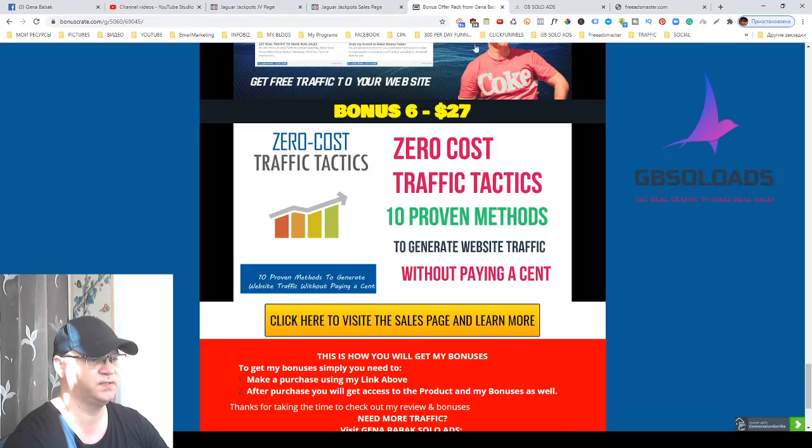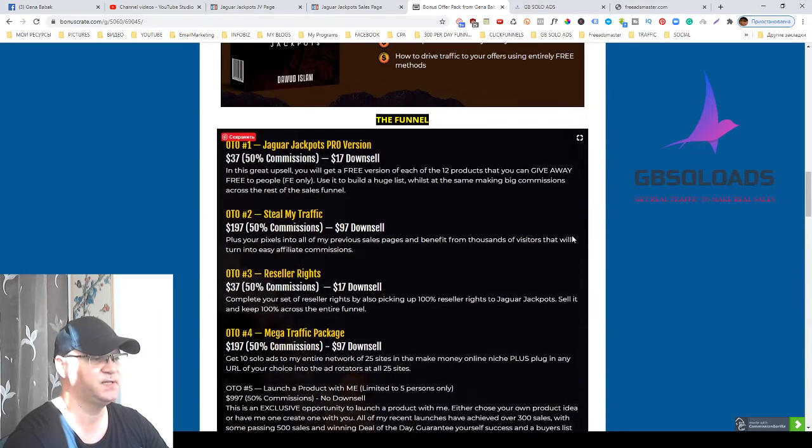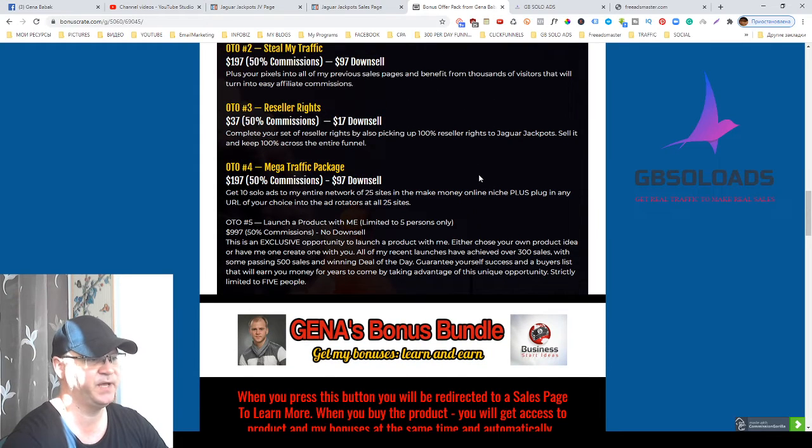Let's take a look at the upsells. OTO number one — Jaguar Jackpots Pro version — gives you the opportunity to offer each of the 12 products as front-end products as an incentive for free, so you can start building your list faster. OTO number two is Steal My Traffic, for people who know what a Facebook Pixel is and how to use it. OTO number three is reseller rights.